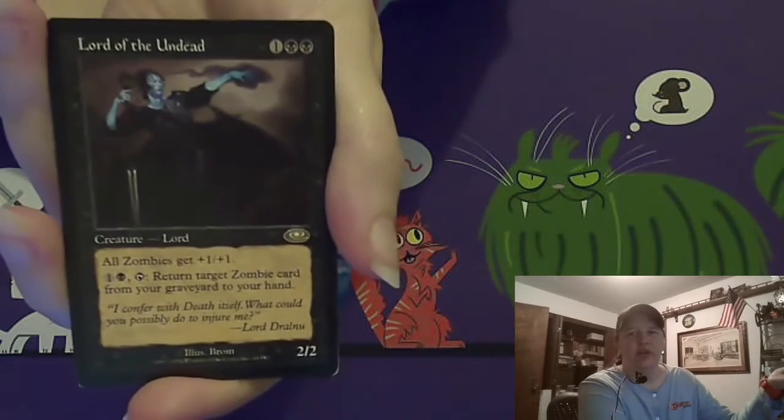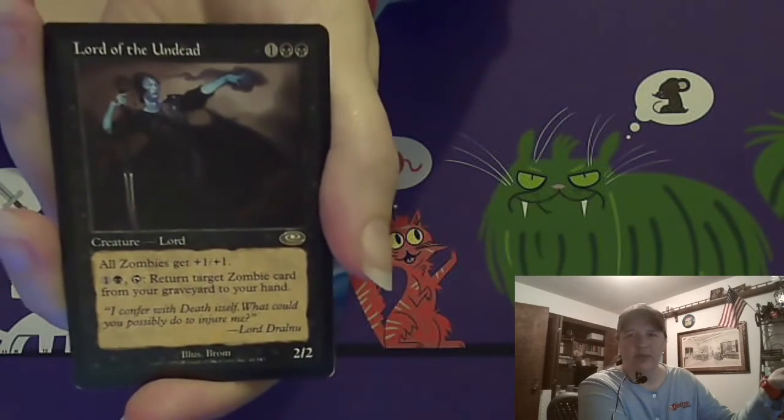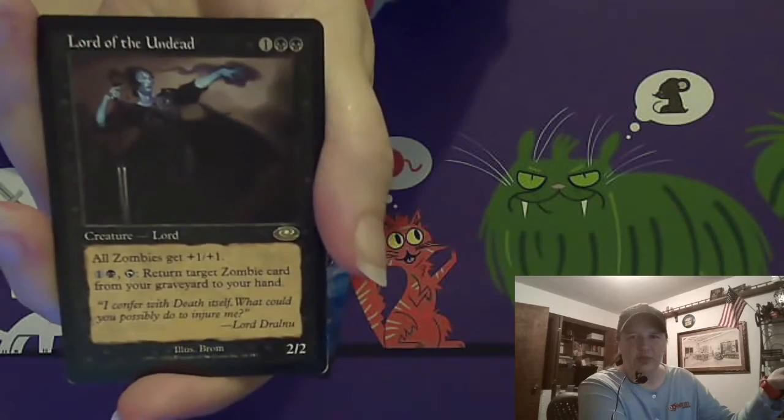So I had three of these, so I just kind of completed the playset while the completing seemed pretty good.